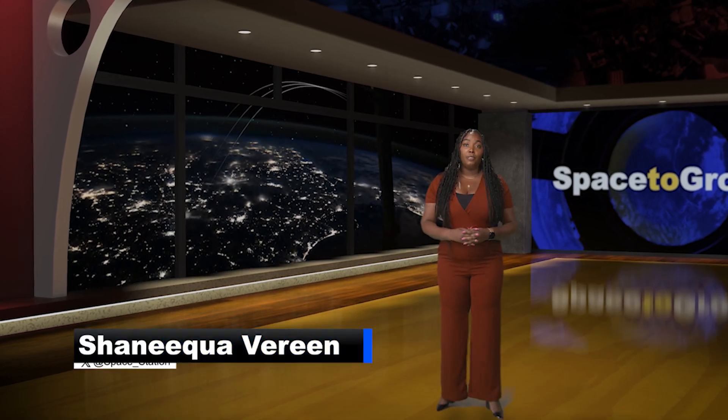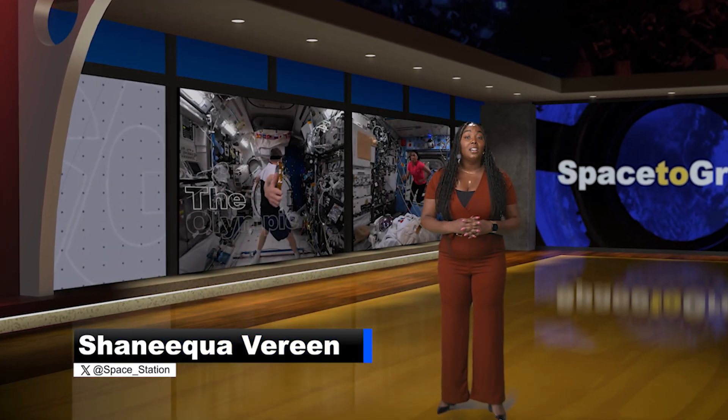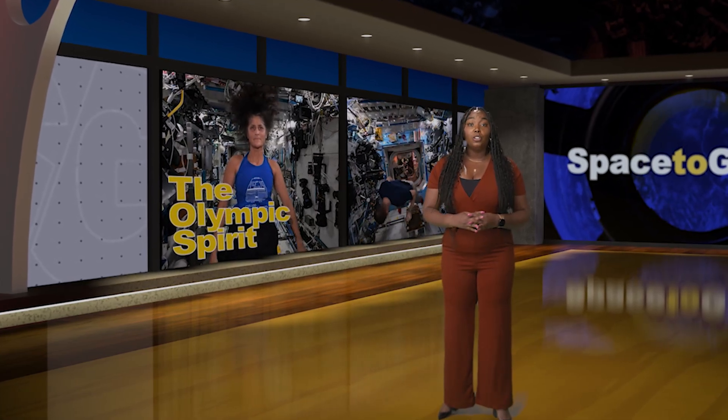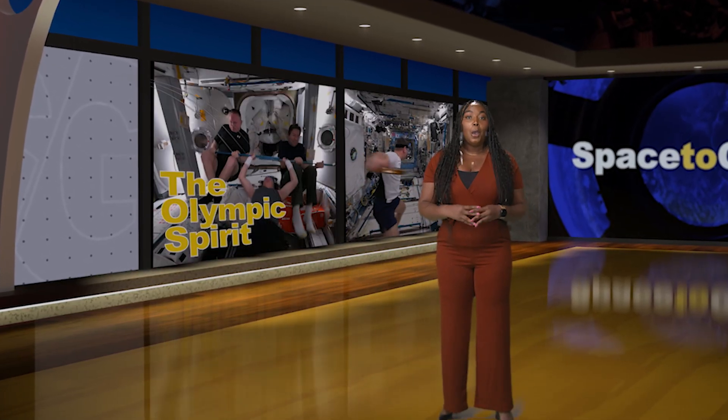Welcome to Space to Ground, I'm Shaniqua Vereen. This week we're celebrating the Olympic spirit on the International Space Station as the Expedition 71 crew gets into the Games. More on that in a moment, but first we'll take a look at the latest crew heading to the Space Station.